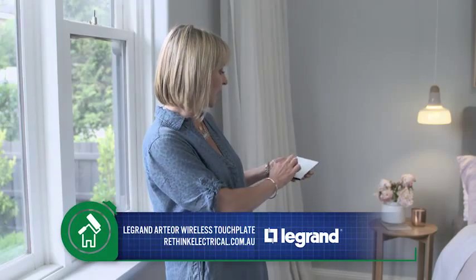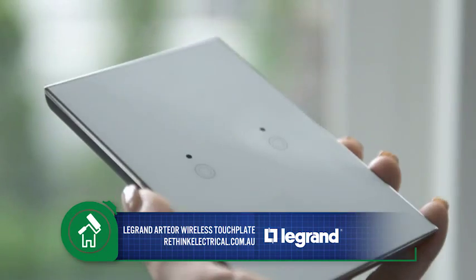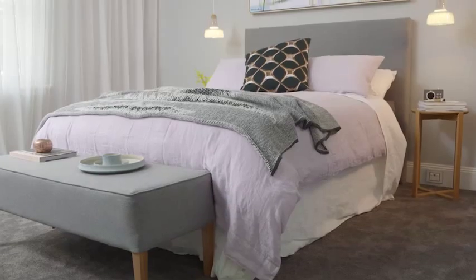For extra convenience, we've even got a remote control that links our La Grande My Home automation. This can live on the bedside table. From here we can control our lights and even our blinds, so everything can be sorted from the comfort of your bed.